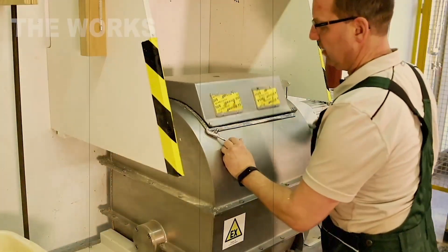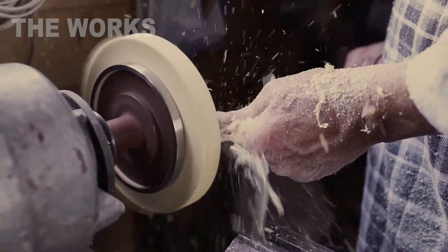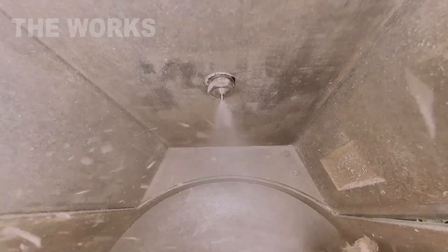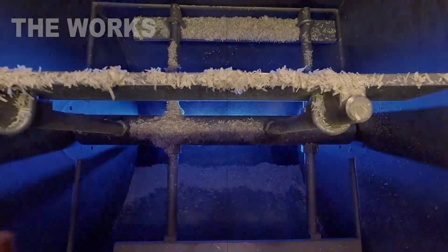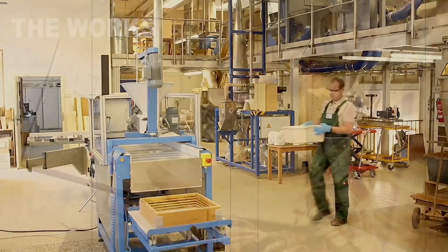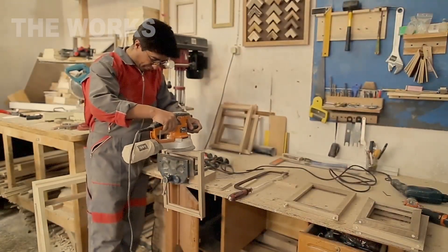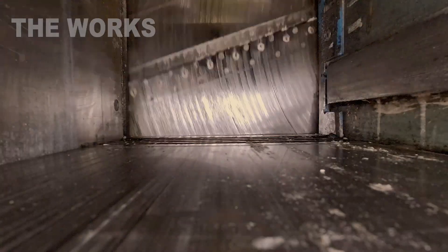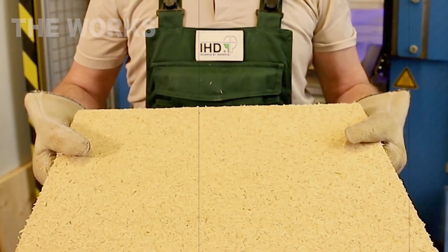Now comes the turn of the key component that will transform the loose mass of particles into a monolithic board — the binding agent. Most commonly, these are synthetic resins. The sorted particles enter special continuous action mixers, where resin is sprayed through nozzles, creating an adhesive mist that evenly coats every wood particle. Resin dosage is critically important and typically ranges from 6 to 10 percent of the dry particle mass. The resin-coated particles, now sticky and ready for bonding, are finally prepared to become board.